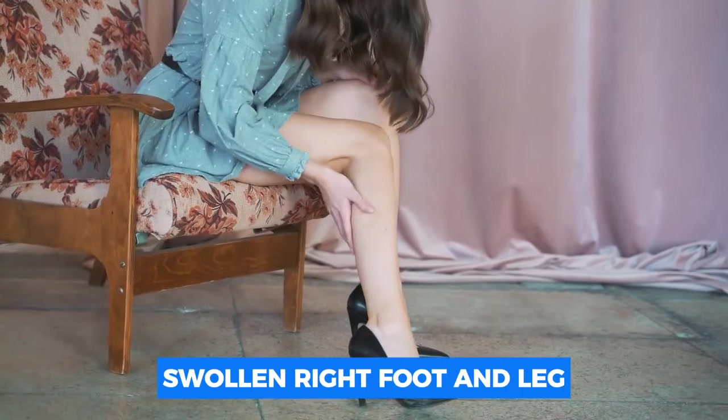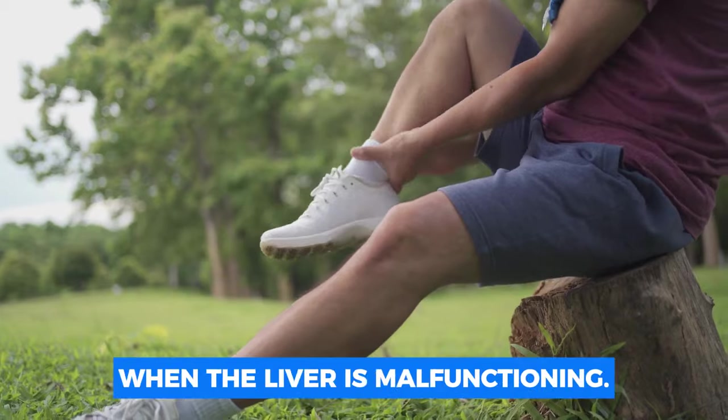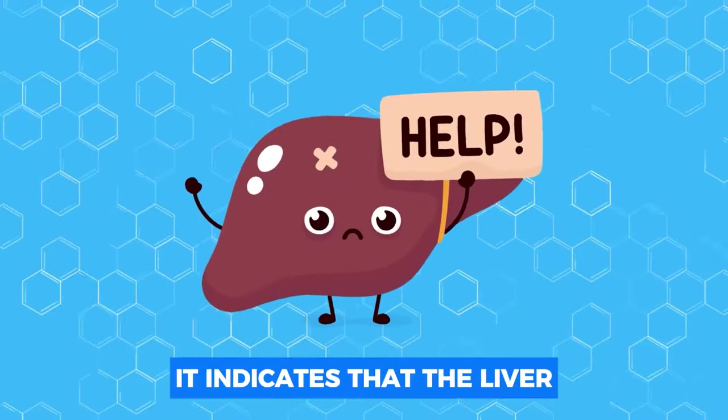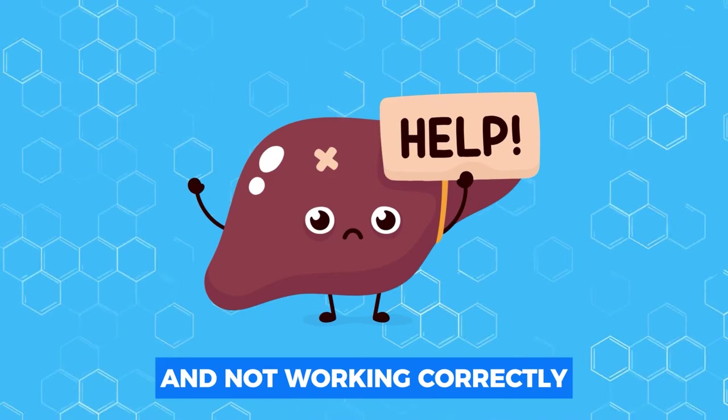Number three: swollen right foot and leg. An enlarged or puffy right leg or foot might occur when the liver is malfunctioning — this is referred to as edema. If you apply pressure to the swollen area and a mark appears, it indicates that the liver on that side of the body is inflamed and not working correctly.